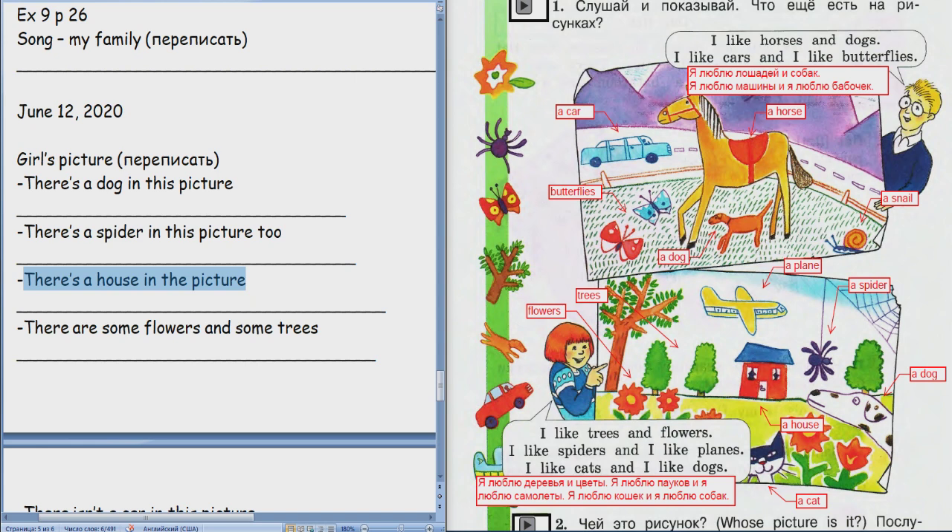There's a house in the picture. Translate. На этой картинке есть дом. Good job. Point to the house. There are some flowers and some trees. There isn't a car in this. There are some flowers and some trees in the picture. Translate.